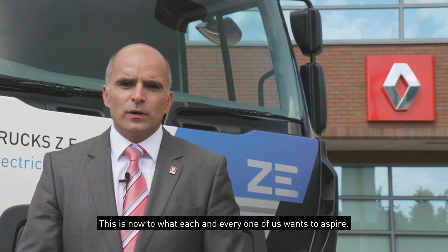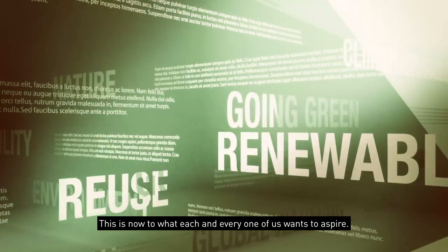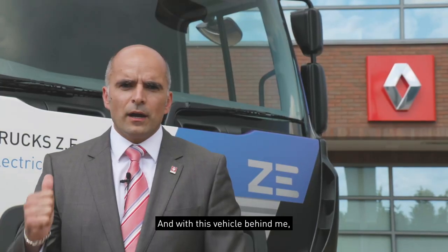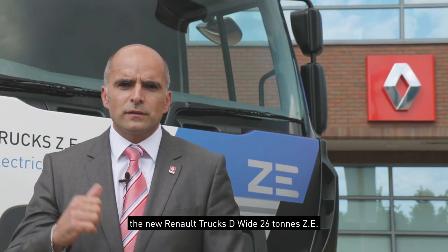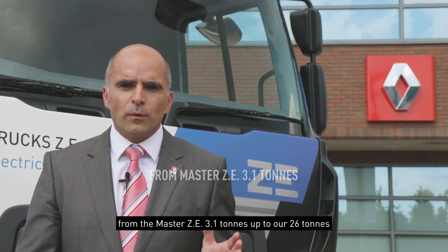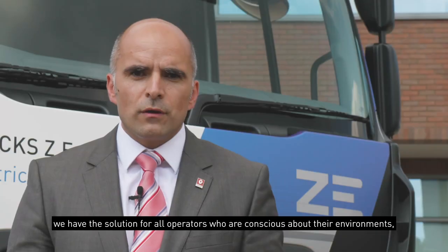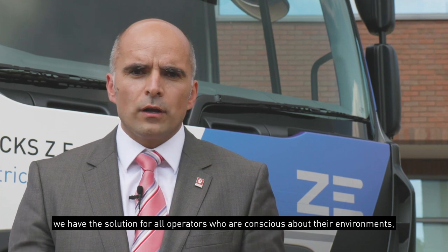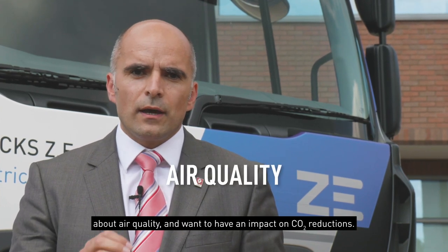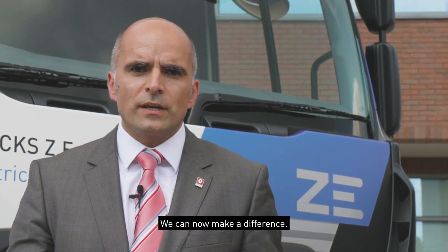Sustainability — this is what now each and every one of us wants to aspire to. And with this vehicle behind me, our new Renault Trucks DY 26-tonne ZE, we have the solution. Not only with that vehicle, but with the full range of our ZE products — from the Master ZE 3.1-tonne up to our 26-tonne — we have the solution for all operators who are conscious about their environment, about air quality, and want to have an impact on CO2 reductions. We can now make a difference.